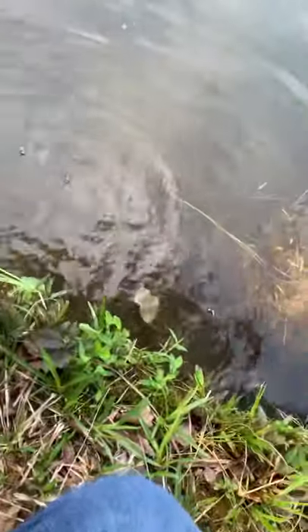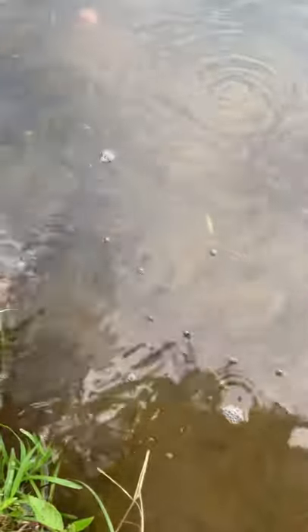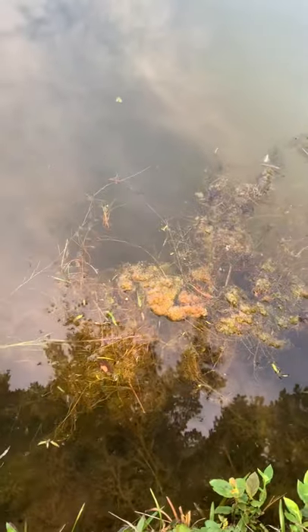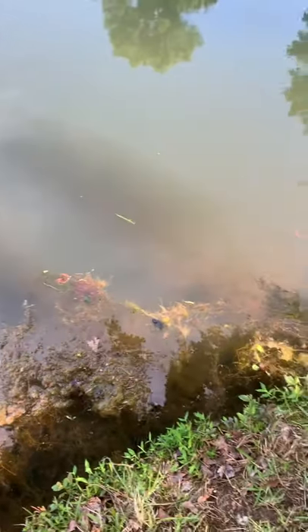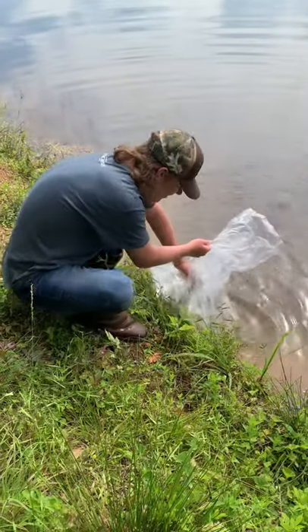I lost my camera guy for this one. Look at this — you can just see black where they're going in. You see all these little baby catfish? A little bit hard to see, they're going all the way into the deeper water over here. Oh, I see some of our carp too.